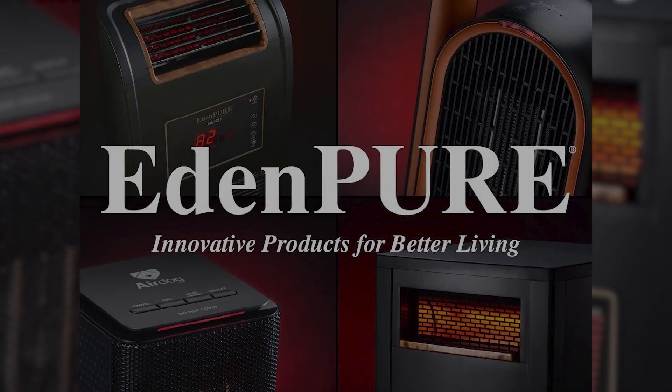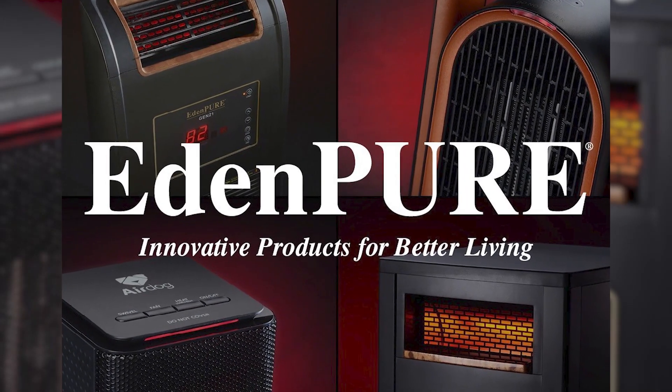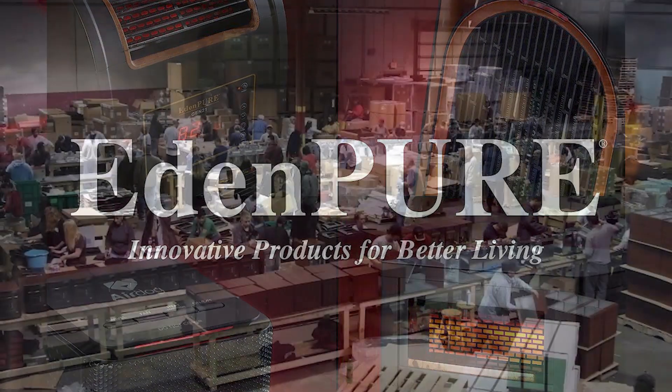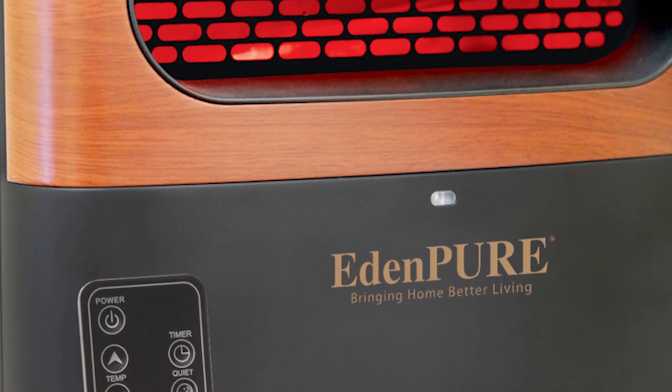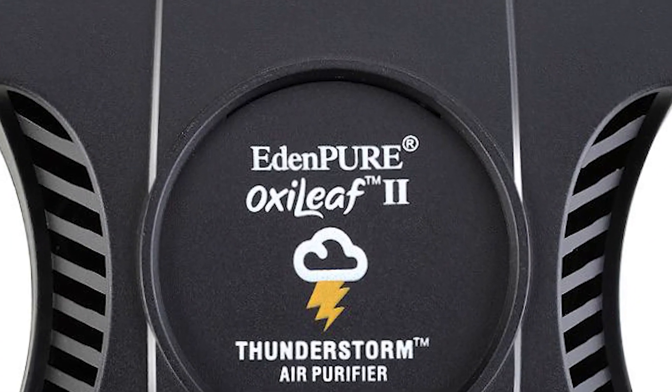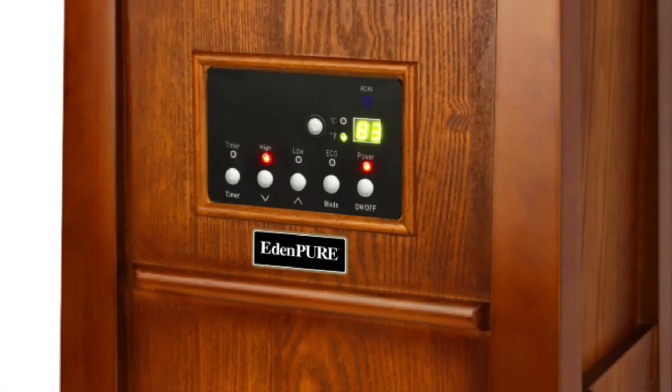Hey guys! EdenPure is among the top leading manufacturers and suppliers for home appliances. The company is based in North Canton, Ohio, but is famous nationwide. They are focused on providing the best quality products with unmatched customer service as their top priority.